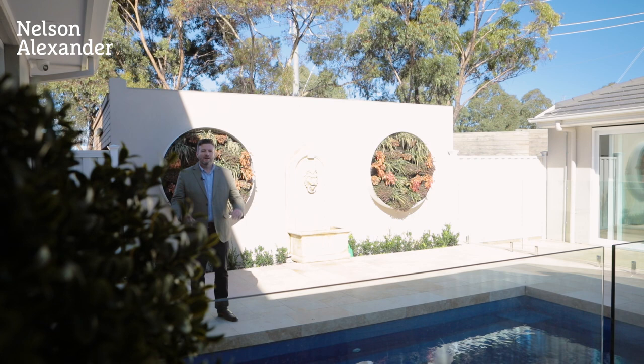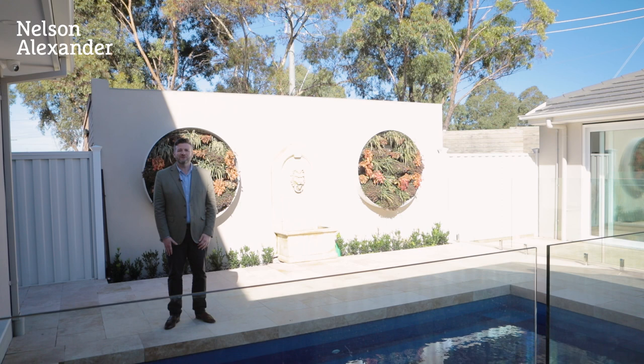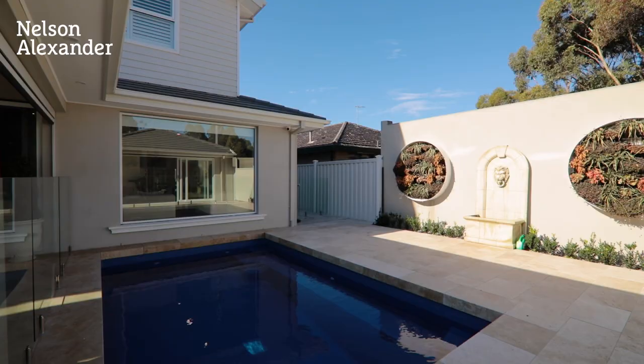An indoor home theatre, in-ground pool, and a multi-purpose room currently being used as a gym, an expansive backyard with alfresco entertaining. This place is a resort — you won't need to go anywhere else.